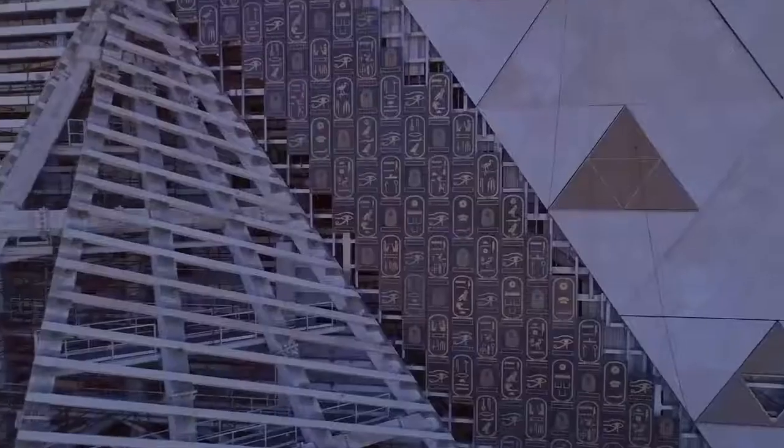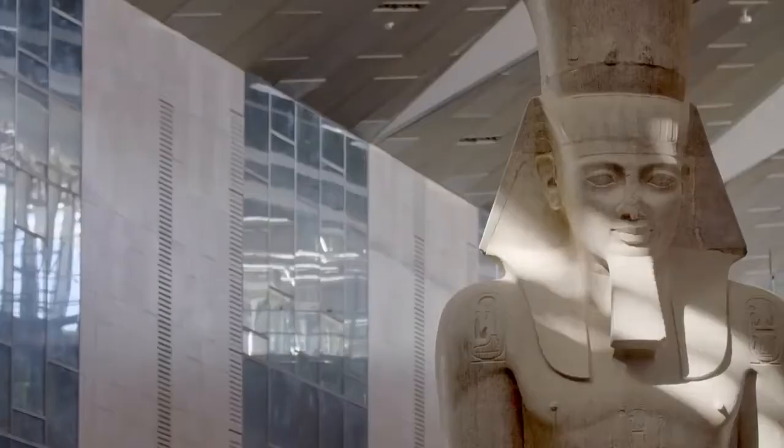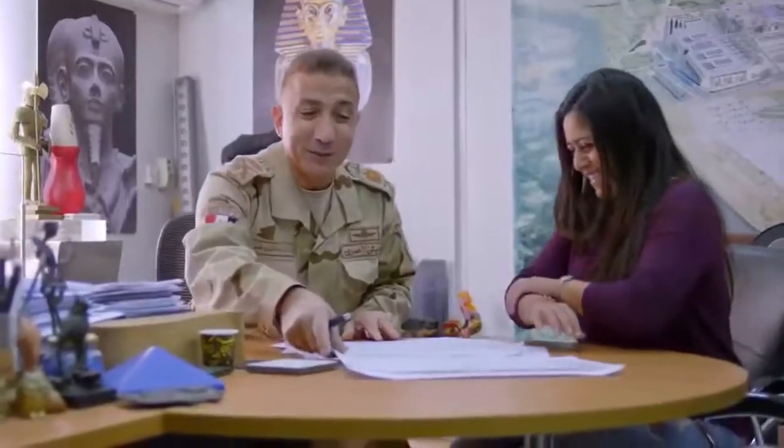The Grand Egyptian Museum is really a complete vision of ancient Egypt. Inside, you find a civilization of 7,000 years. Outside, you see a facade which is very contemporary and modern. General Atif Muftah led the construction work on the project.